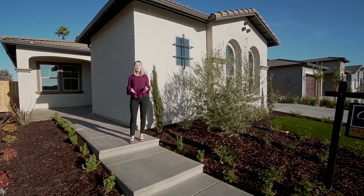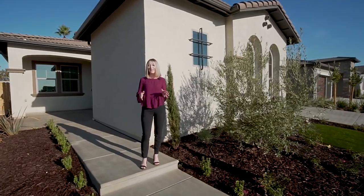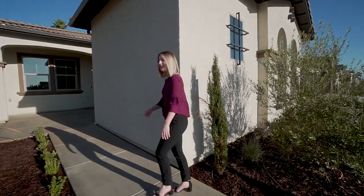This Sophie Move-In Ready Home is available now in our newest neighborhood right here at Copper River Ranch and is just steps away from the beautiful community park. Let's go take a look.